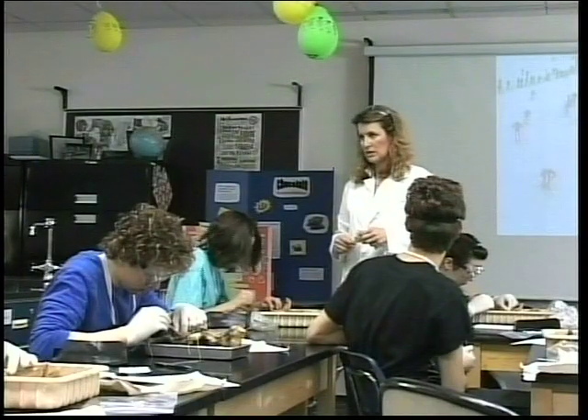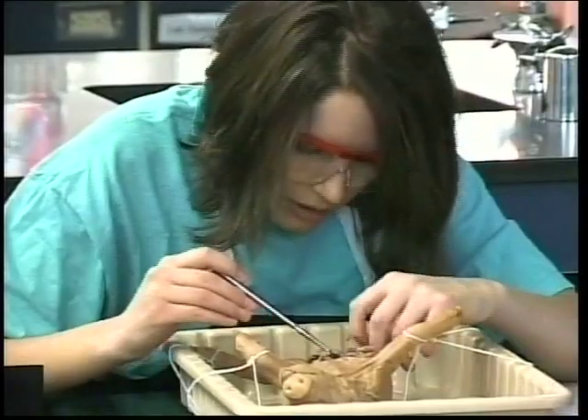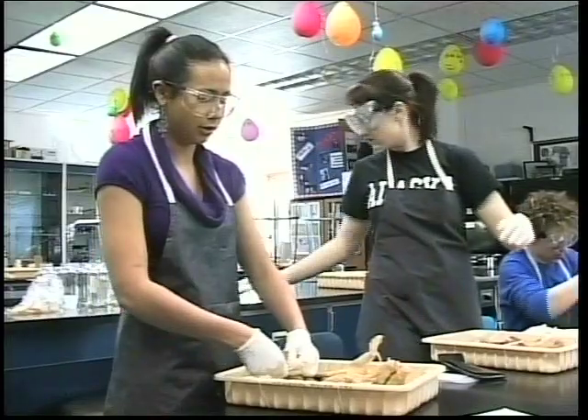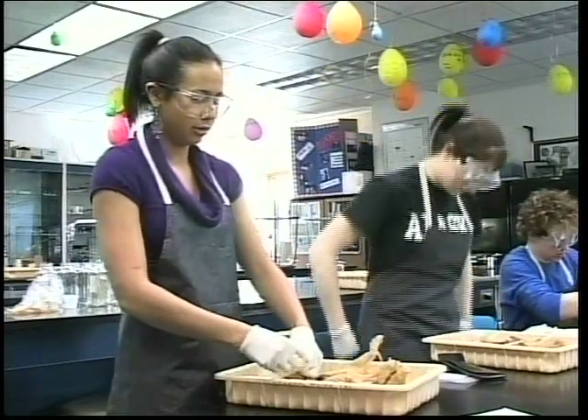The AP Biology class is intended to be at the introductory level for a college student who is majoring in biology. The students spend the year focusing on higher level science with most of the learning being done through labs or experiments.